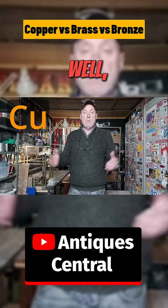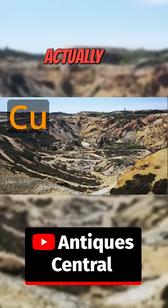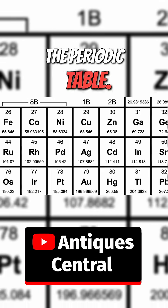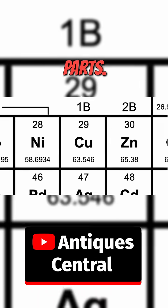To begin with, copper. Copper is a natural element and you can actually dig it out of the ground. You can also find it on the periodic table. In other words, it's not made up of any other component parts.